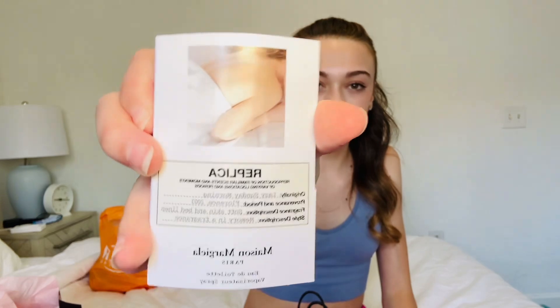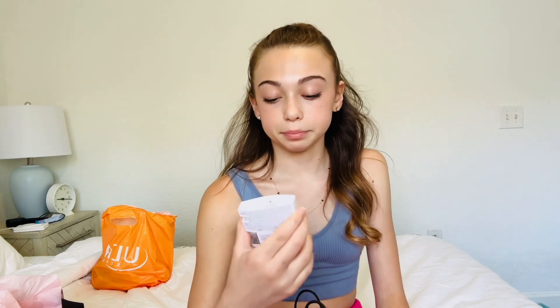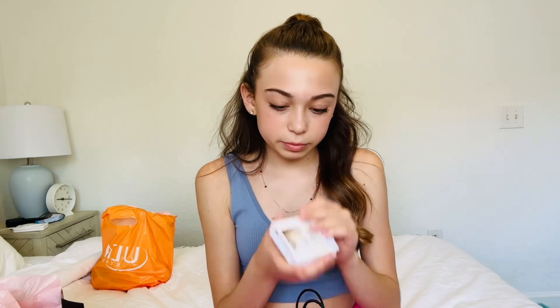And then we got this Replica scent, Lazy Sunday Morning. I'm not the biggest fan of Replica scents. They're very older — that's the nicest way I can say it.